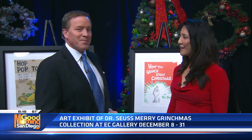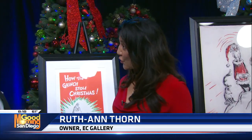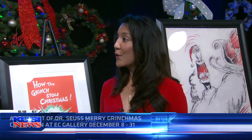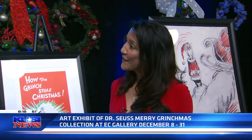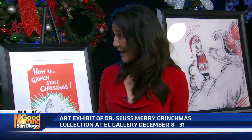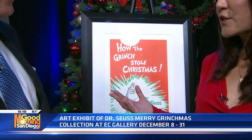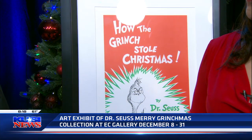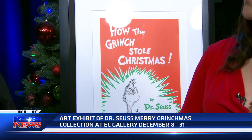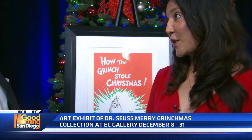Thank you for having us here. We are really excited. This is probably one of the larger exhibits here in San Diego, and you know that he's from here. We're primarily opening up the season with the Grinch. We have some new works that we're showing that were newly released from his collection. All of the original paintings are in museums, but galleries and museums also have limited editions from those original works. That's what we'll be showing.